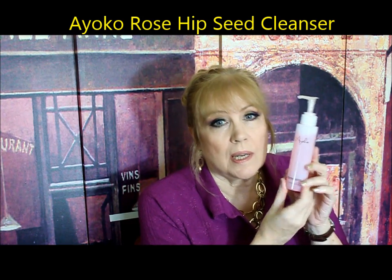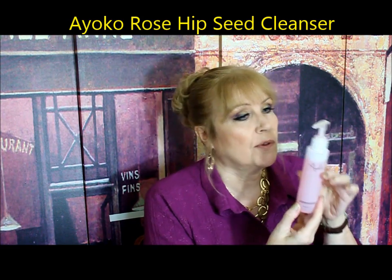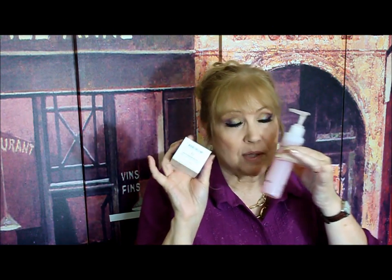This is Iaco, which is a rose hip seed oil cleanser, and I absolutely love this. I've been using it for about three weeks and I've hardly put a dent in it — just not even a half squirt all over the face. It really takes off your makeup gently, it's nice, and it's a great cleanser. I've been following it with my Beverly Hills MD stem cell rose moisturizing cream. Between these two I've been really enjoying them. Rose hip oil is legendary in its skincare benefits.